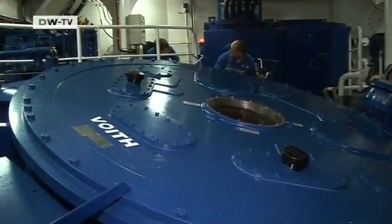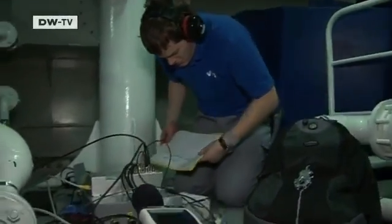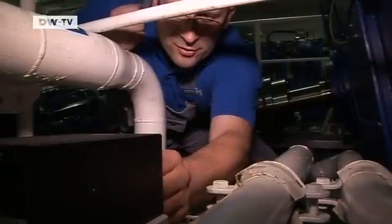At two million euros, the propulsion system is twice as expensive as conventional propellers. But it makes the ship considerably more maneuverable and lowers fuel costs. So far, all the measurements are looking good.